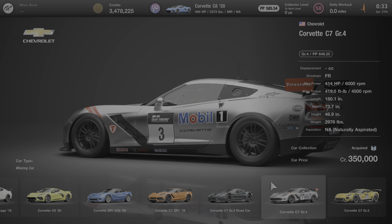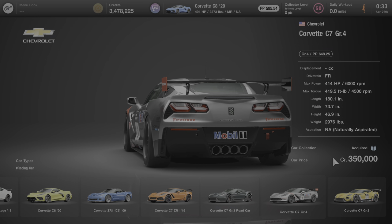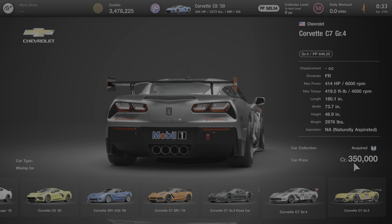This car can only be purchased at the Brand Central under the Chevrolet dealership, and it costs 350,000 credits to buy.